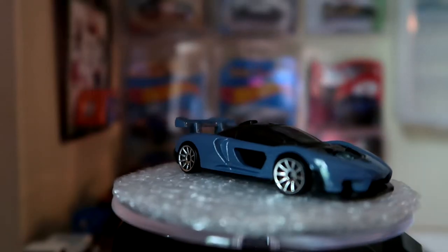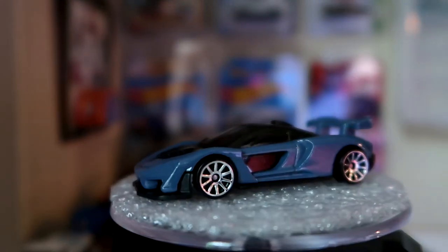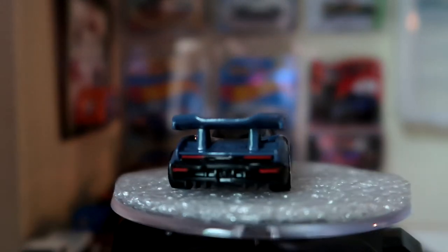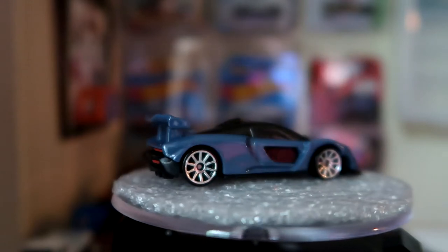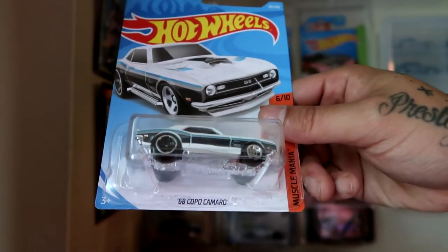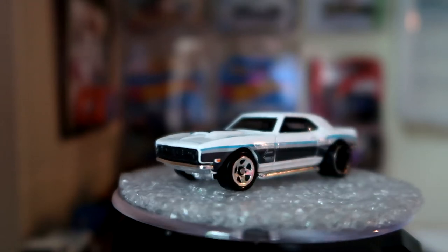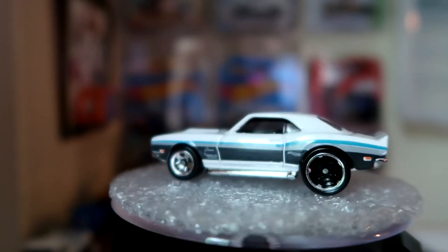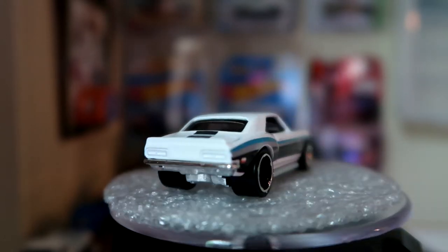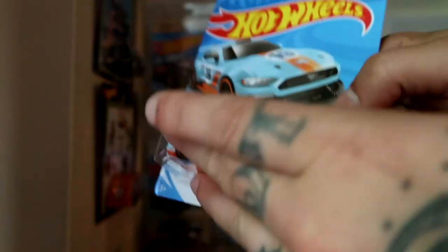It's the new McLaren Senna — this car is just a beautiful car in general. I will definitely be drilling this, adding better wheels and detail. Next up we're gonna go with the 68 Copo Camaro and the custom 2018 Ford Mustang GT.